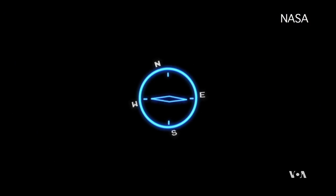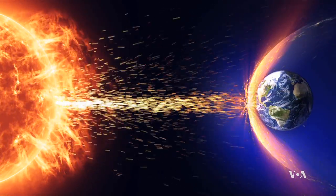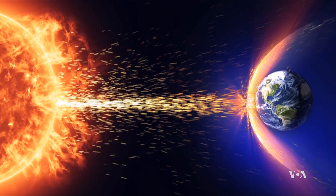The most immediate benefit is its role in navigation. But there's more, says University of Maryland physics professor Daniel Latrop. The Earth's main magnetic field is a very important part of what makes the Earth a habitable planet, because it shields us from a lot of the worst parts of radiation from the Sun.